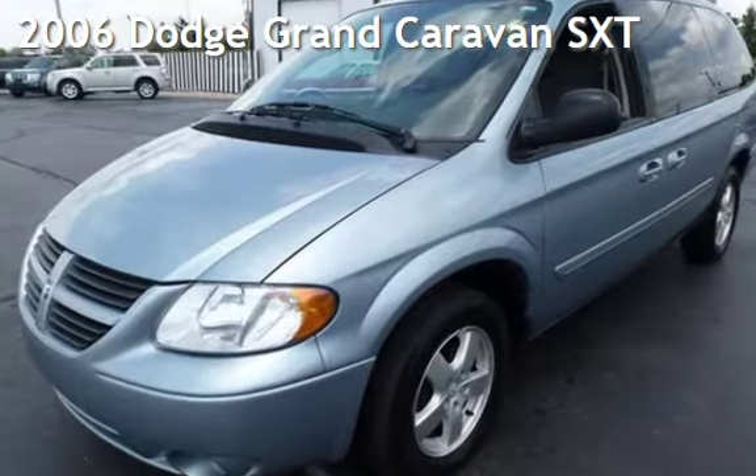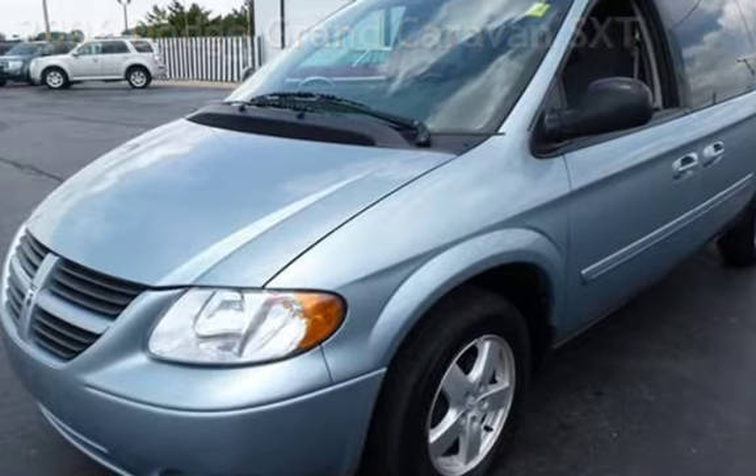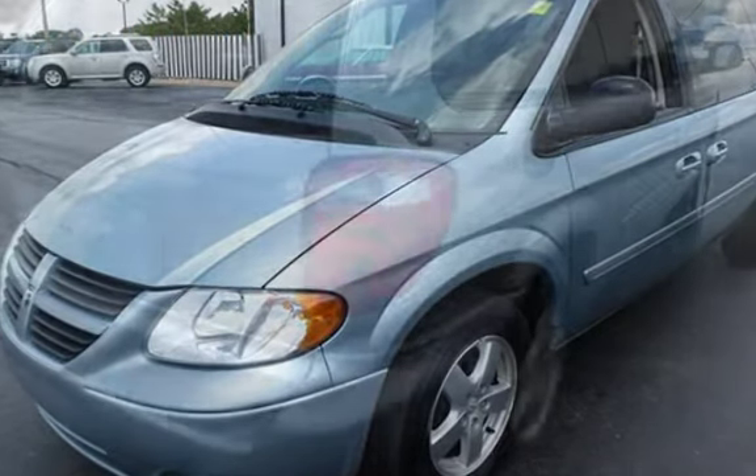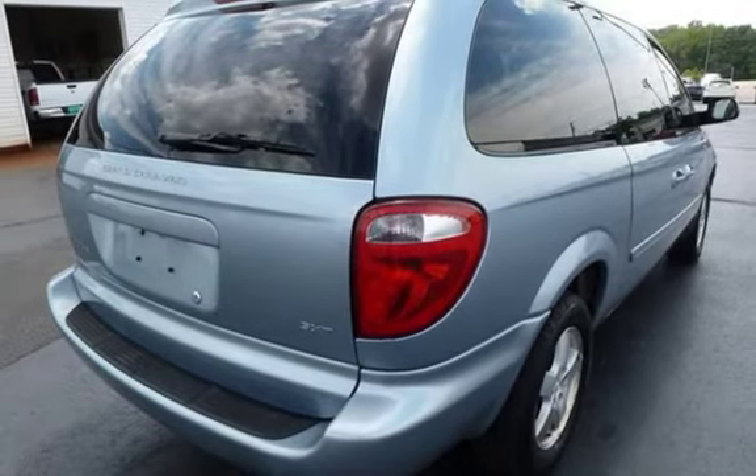Presenting a pre-owned 2006 Dodge Grand Caravan SXT. This four-door van has a six-cylinder, 3.8-liter V6 engine, with front-wheel drive, and an automatic transmission.